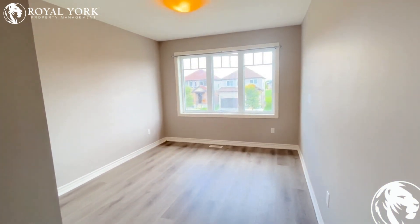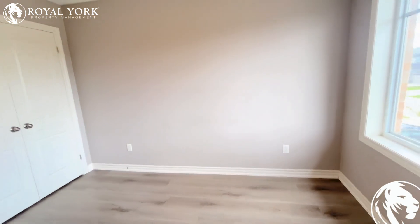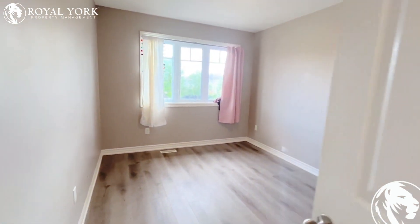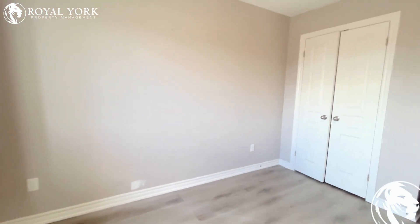These bedrooms are very spacious. You could put a queen-size bed, lots of closet space, lots of natural light and high ceilings in here. Again, you could put a queen-size bed in this unit as well, with lots of closet space.